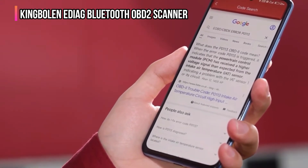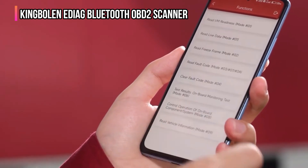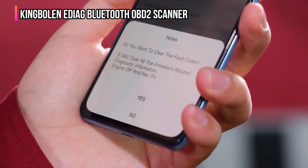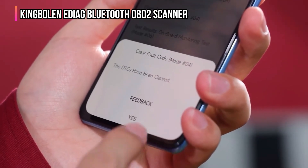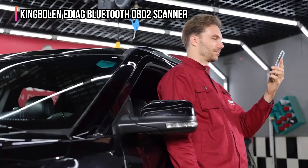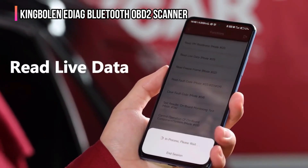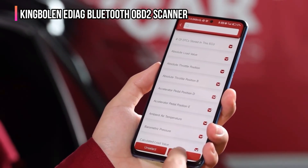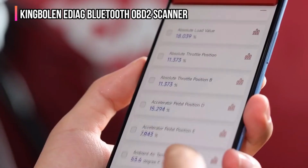The scanner incorporates the advanced CAN-FD protocol, ensuring compatibility with the latest GM vehicles manufactured after 2020, and includes FCA Auto Auth support for protected SGW modules in Chrysler, Dodge, Jeep, Alfa Romeo, and Fiat vehicles manufactured after 2019. With AutoVinScan and AutoScan technology, it quickly recognizes vehicle identification numbers and performs a rapid full-system scan, shortening diagnosis time.